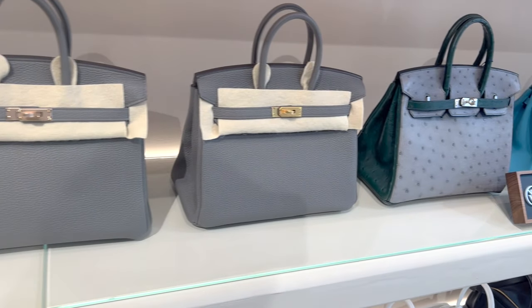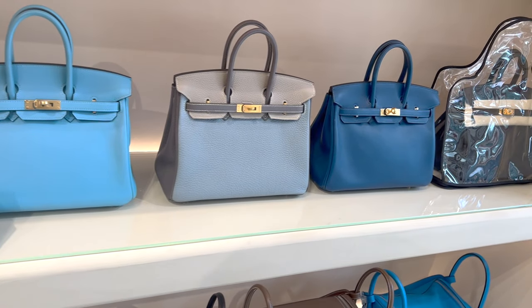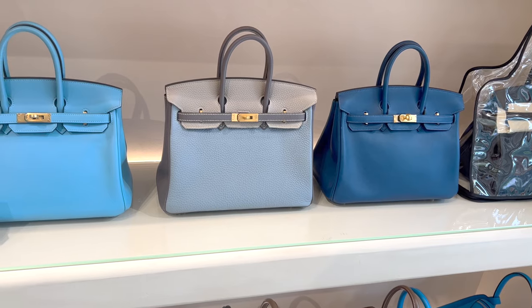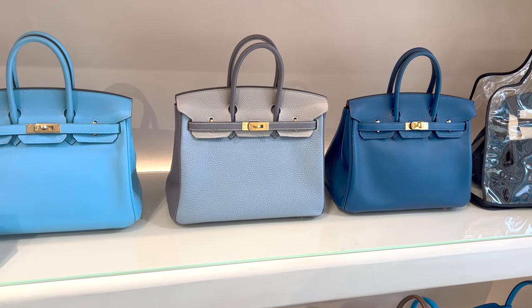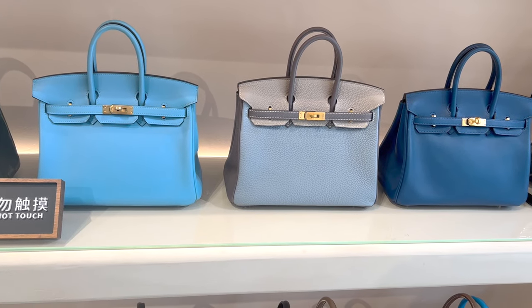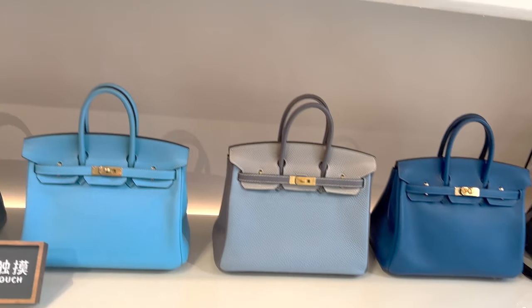I do want to point out that this store has a crazy amount of inventory and I'm really impressed by the type of bags they have. I was told that besides what's on display here, they also have multiple floors with more inventory in the back too.